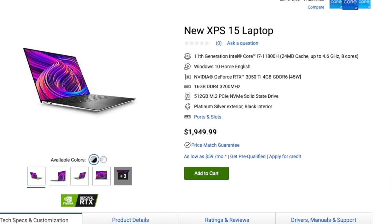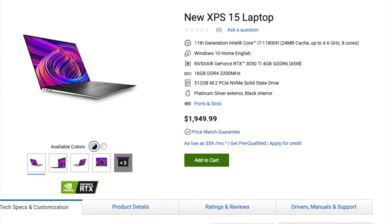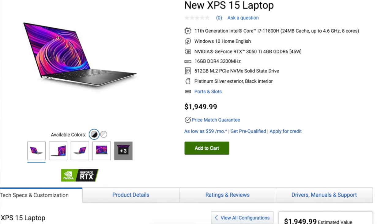Now, $1,249 is not twice as much as $999 — fair point. However, I consider the first really usable and worth-purchasing version of the XPS 15 to be the one with the Intel i7 and an NVIDIA discrete graphics card. That base model starts at $1,949 and gets you the 8-core i7-11800H processor, the NVIDIA RTX 3050 Ti GPU, 16 gigabytes of RAM, and a 512 gigabyte SSD. That's the model I bought and the one we're talking about today.